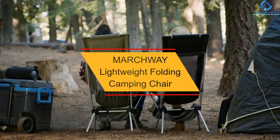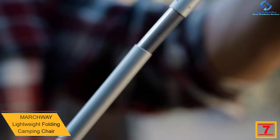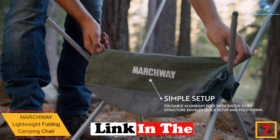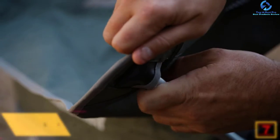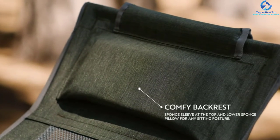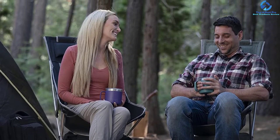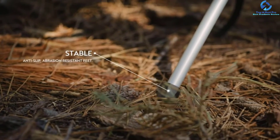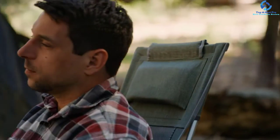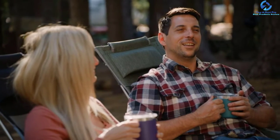At number 7, we have the MARCHWAY Lightweight Folding Camping Chair. You will fall in love with this camping chair for several reasons. First, it is an ultra-light and compact chair which enhances portability. Second, it has been manufactured in an assortment of colors. The chair has also been priced affordably for those shopping under tight budgets. It comes with a very comfy backrest, is very easy to set up, and is versatile enough for different outdoor activities like fishing or barbecue parties. It features quality polyester fabric and a corrosion-resistant frame to guarantee long service.